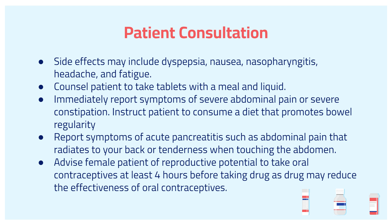Immediately report symptoms of severe abdominal pain or severe constipation, and also instruct patients to consume a diet that promotes bowel regularity. Report symptoms for acute pancreatitis, such as abdominal pain that radiates to your back, or tenderness when touching the abdomen.